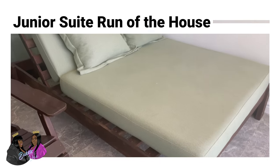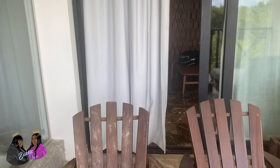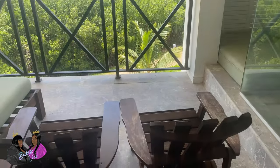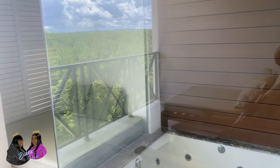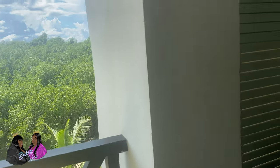Now you have our second room. This is a junior suite run of the house. Watch the view. These rooms are very similar — comment below if you can spot the differences in these rooms.